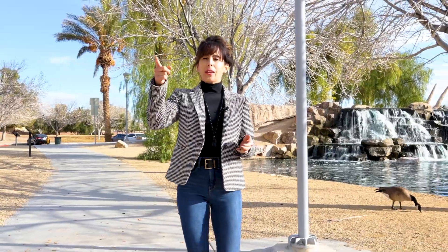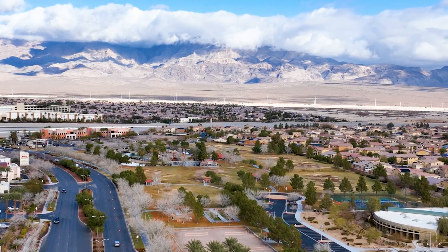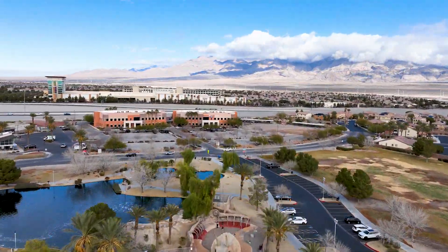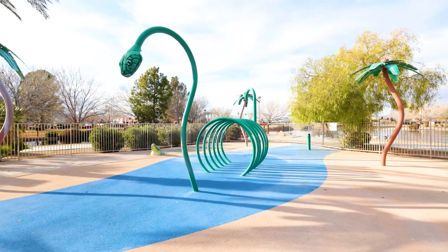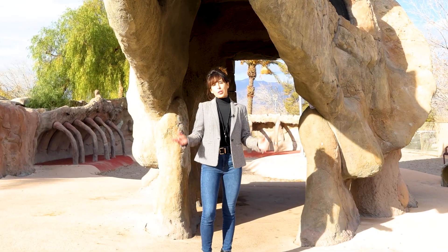Also nearby to Valley Vista Master Plan community is the Aliante Nature Discovery Park, which is surrounded by residential homes, dining and shopping options, quick 215 beltway access, and Aliante Stations Casino. This 20-acre park offers a dinosaur-themed playground area, splash pads, horseshoe pits, huge grassy area, bocce ball, and so much more.